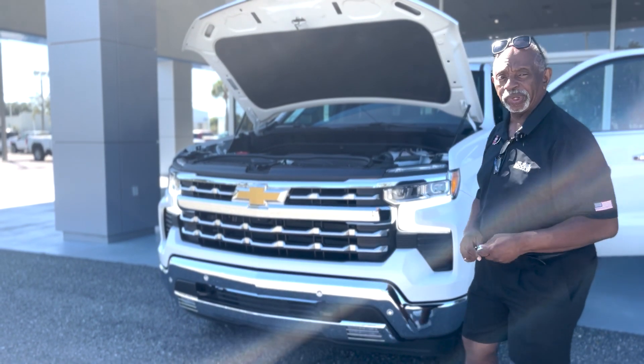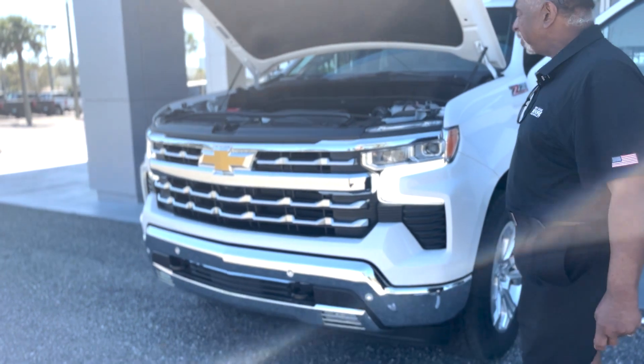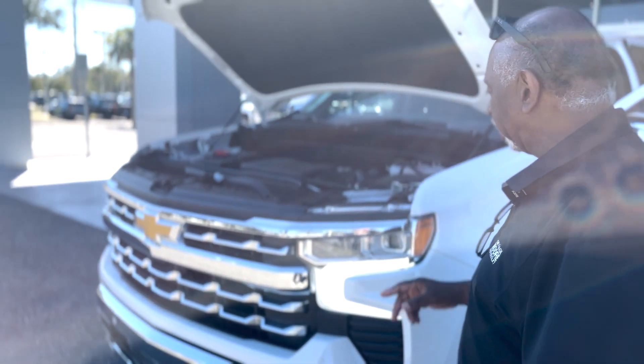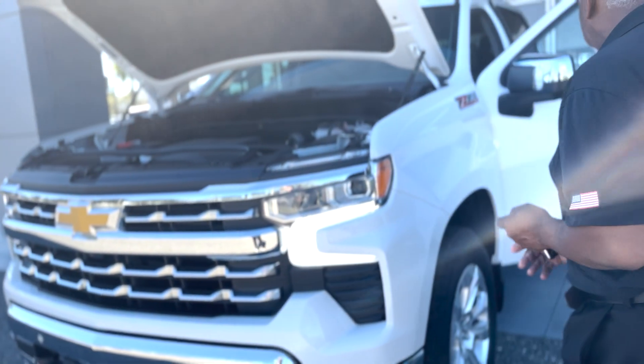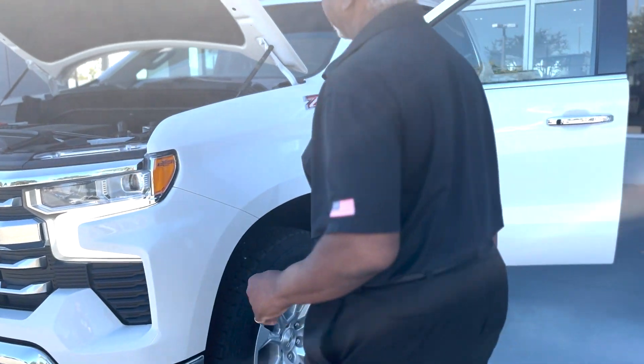We're going to talk about a 2023 Silverado Summit White LTZ, 5.3 liter engine, 355 horses, 383 foot-pounds of torque. It's got the Z71 package — tow hooks, skid plate, Rancho shocks, and badging. So it's got all of those features.